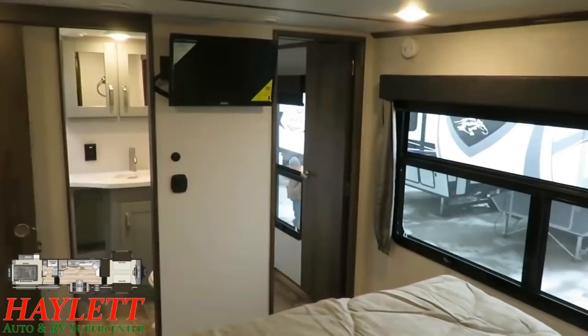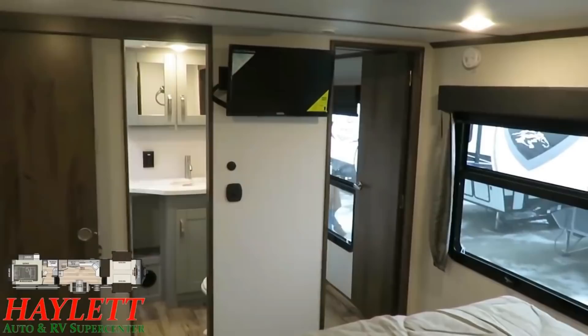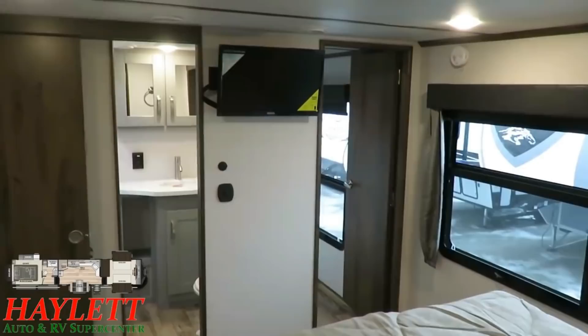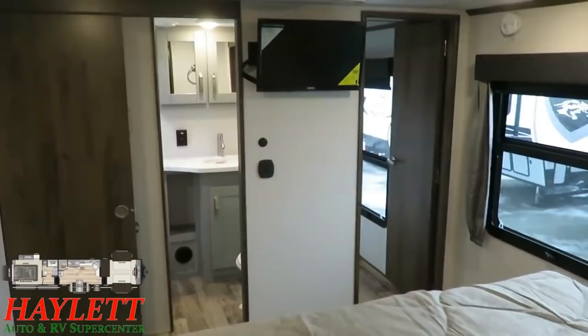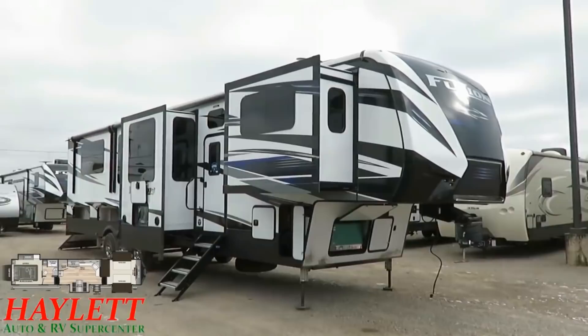A bedroom TV is standard happenstance in a Keystone Fusion. Compared to an Impact, which is all thriller no filler, this is beyond what you need and everything you want. Plus their wide body design makes it easy to get in and out of that bathroom from both sides of the center partition — so it doesn't matter what side of the bed you're on, it's easy to get through.